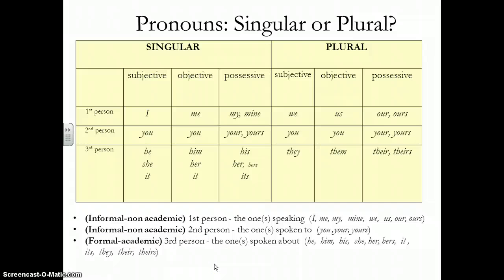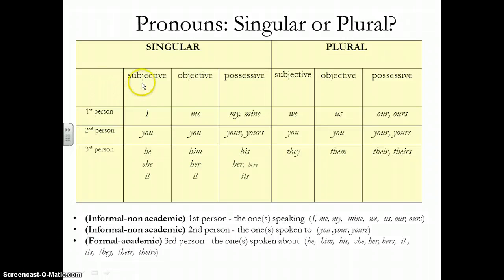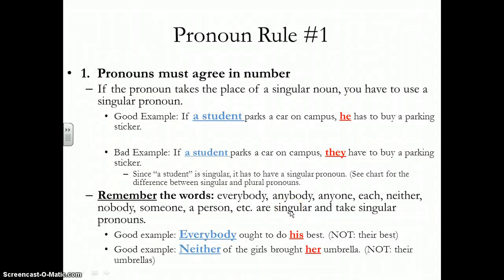Third person: he, him, his, her, she, it, they, theirs. Pronoun rule number one is that pronouns have to agree in number. So if you have a singular noun, you need to use a singular pronoun. 'If a student parks a car on campus, he has to buy a parking sticker.' He is the pronoun, student is the antecedent. A bad example you will hear all the time — principals over the loudspeaker say: 'If a student parks a car on campus, they have to buy a parking sticker.' But if you're talking about a singular student, it has to be a singular pronoun.